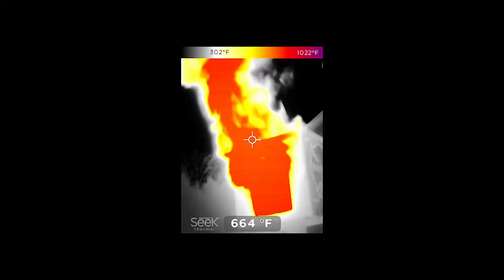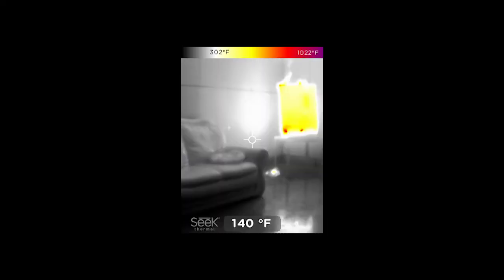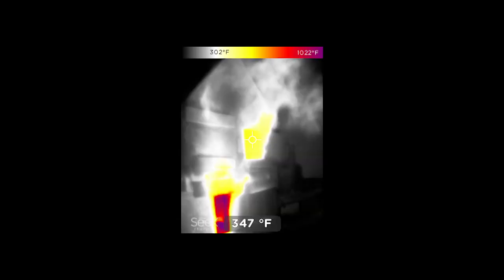I've got hundreds of videos of firefighters pushing down a hallway, including my own, looking at the floor or lower portion of the environment — and the camera says the room is between 70 and 80 degrees Fahrenheit. But three feet above them is a very hot environment, between 500 to 1,000 degrees. I don't want to read the spot temperature — I want to look at the big picture.